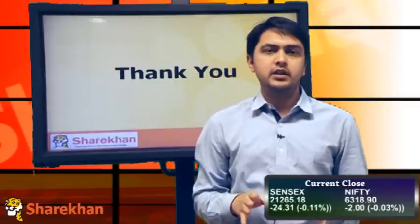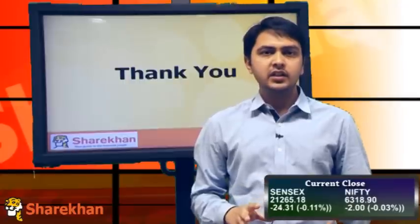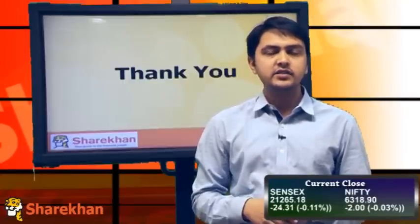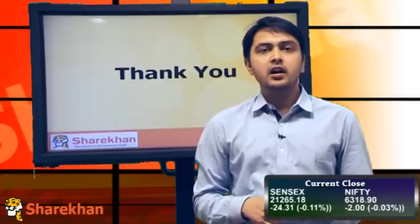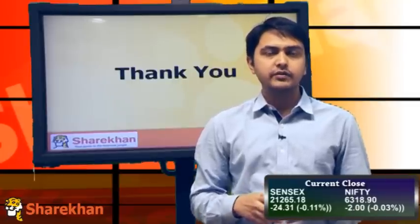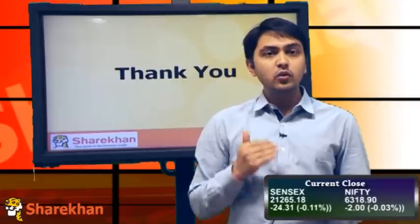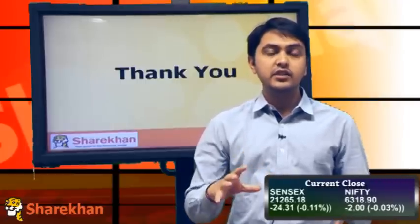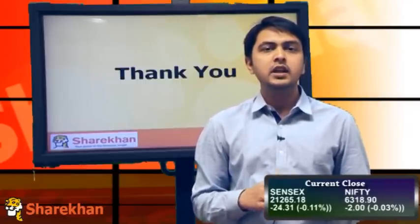Overall, things are looking positive in the short term. In the medium-term outlook, if the range breaks on the upside, the next target would be around 6415 and above that. We've been trading above the 20 and 40 weekly moving averages, which is a positive sign for the markets. If we close below 6100, then the range would break on the downside, which will be really negative in the medium-term outlook.